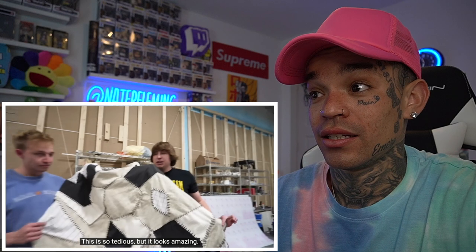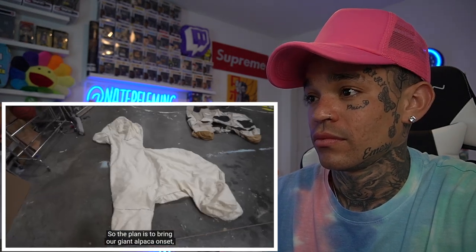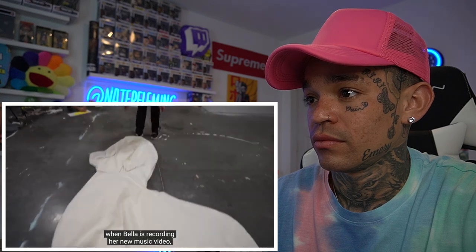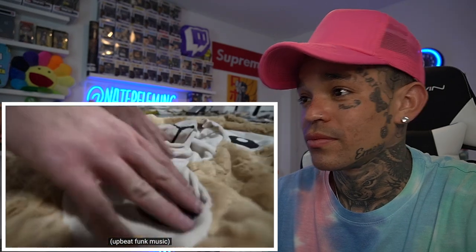Me and Brian just finished all the stitching — it took 13 hours. This is so tedious but it looks amazing. Usually when I try to surprise people I have no idea how to contact them, but luckily I've been in touch with Bella's manager the entire time. The plan is to bring the giant alpaca on set when Bella is recording her new music video and surprise her — she has no idea we're doing this.